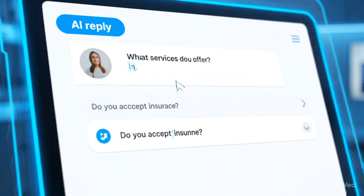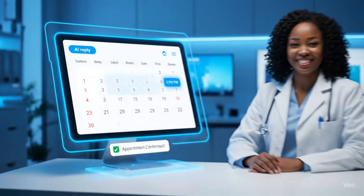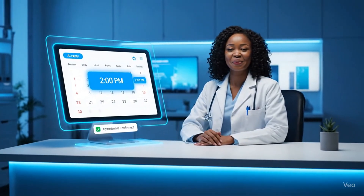Beyond that, it was answering questions about services, insurance, pricing, and availability, booking appointments directly into the client's scheduling system, qualifying leads and gathering patient information, and even transferring complex cases to human staff when necessary.